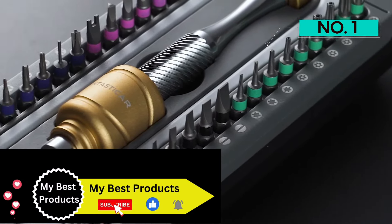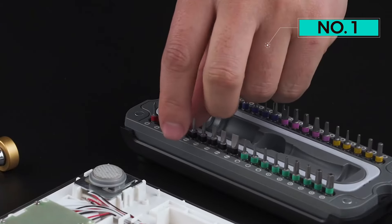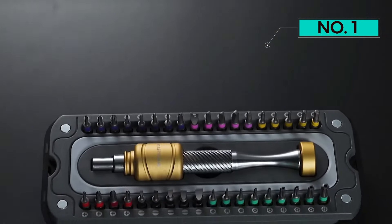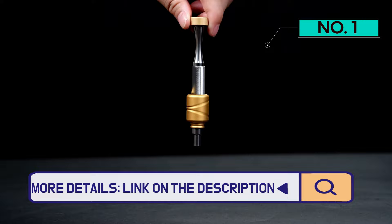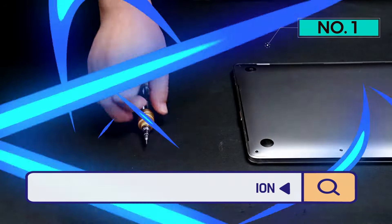The Precision Tough S2 steel bits take the guesswork out of the equation. Arranged in specific colors, these rust-resistant bits make it easy to identify and select the right one for the job. The transparent and magnetic frame case adds another layer of convenience, keeping the bits organized and easily accessible without creating a mess — a perfect solution for any tech repair job.